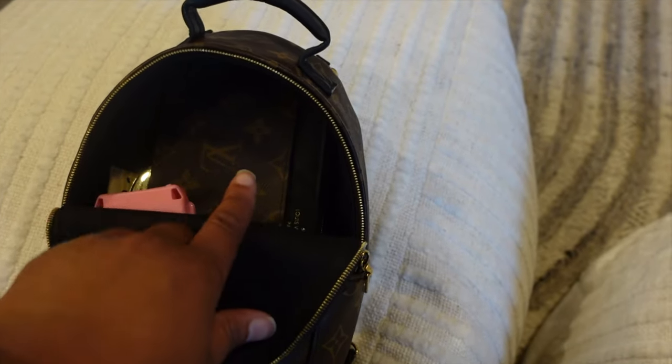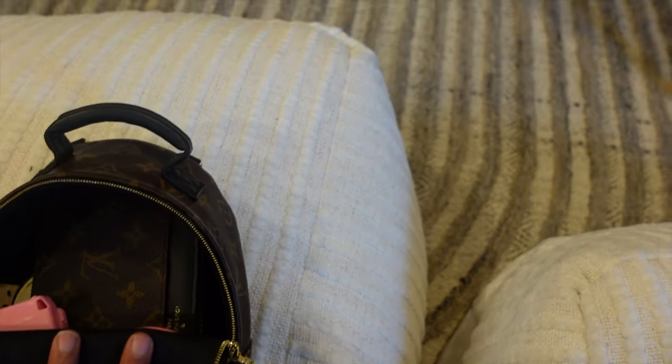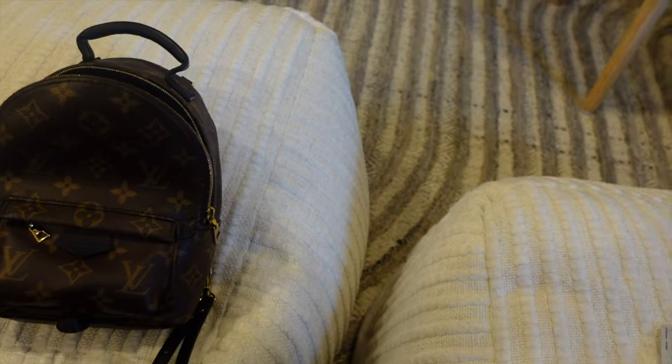Okay, update on the wallet y'all — it does fit! I had to finesse it, but it fits in there. I love it, I really really like it now.